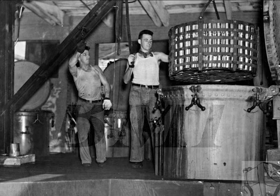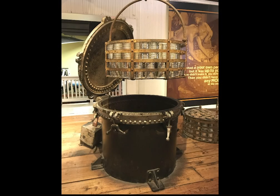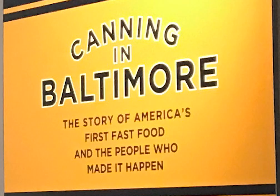As you walk through the cannery, notice the different technologies used in Baltimore's canneries and the diversity of the industry's workforce. And look down, too! The wood floors are from Mr. Platt's cannery as well. Enjoy!